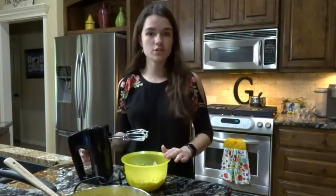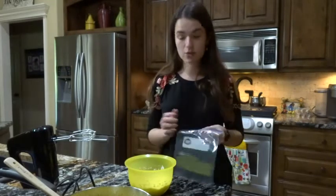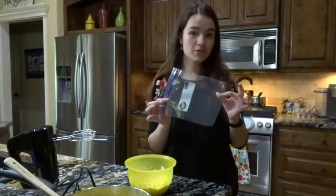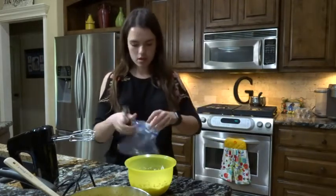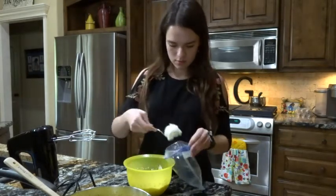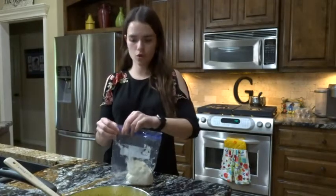Now I'm going to transfer this into a piping bag. You could also use a Ziploc bag and just cut off one of the corners. Apparently I don't have any piping bags — I don't know where they are, but I used to have some. So I'm going to be using a Ziploc bag. I'll just fold the top over, put the filling in with a spoon, fold it up, and cut one corner off.